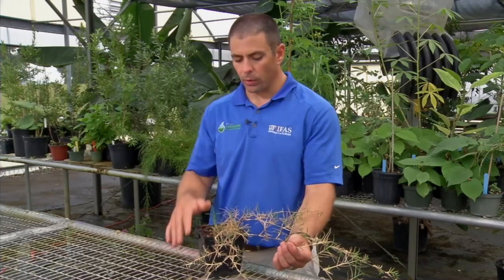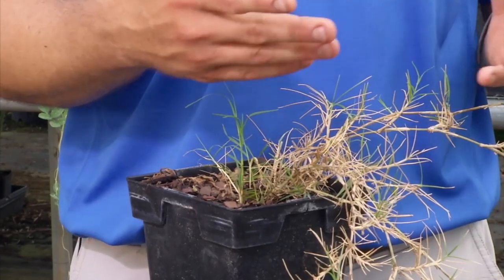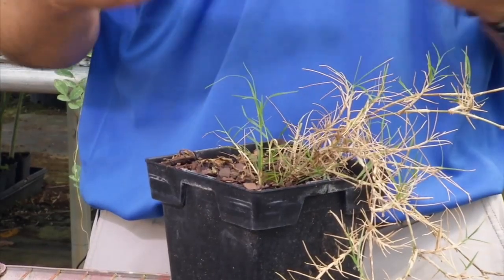It also has rhizomes below the ground, so that's another way that it spreads. Essentially, the things that are making Bermudagrass a very durable turfgrass species make it one of the world's worst weeds — some people call it the world's worst weed.